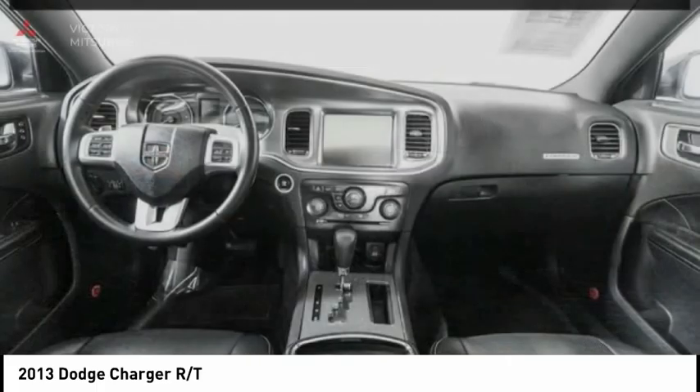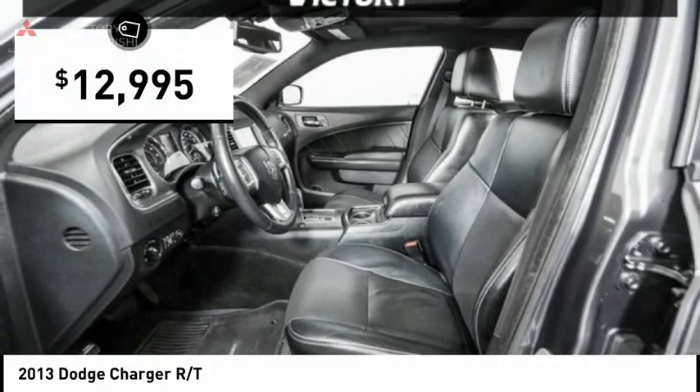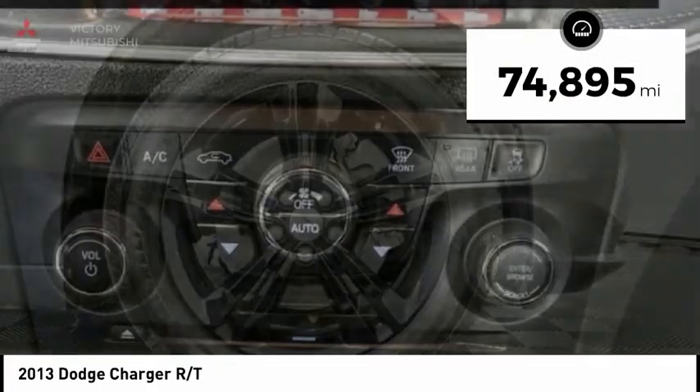Peace of mind comes standard with the Charger's 5-star government front and side impact crash test rating, and it is priced below $15,000. This vehicle has less than 75,000 miles.